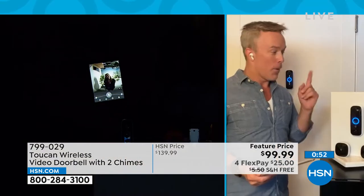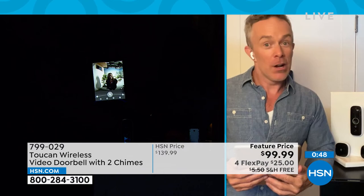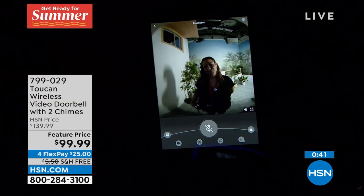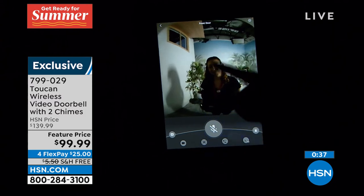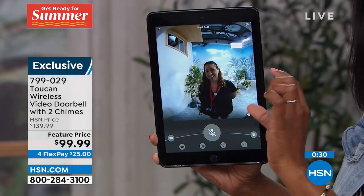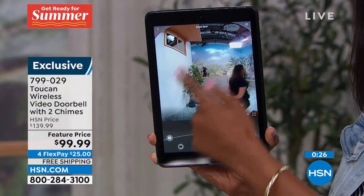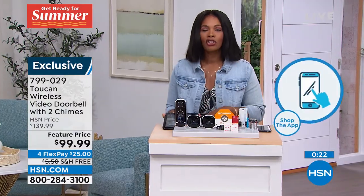I wanted you to see — we took the lights down outside. That's Dee again. She pressed the doorbell. You can see what's going on because you do have that great night vision, so you can get a really good clear picture. And now when we turn on the lights again, you can see how clear that is. That's the technology you're getting.